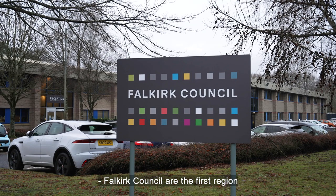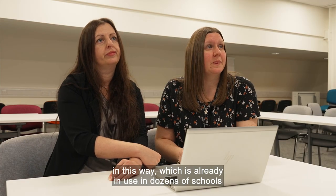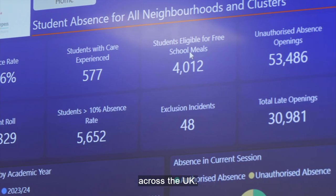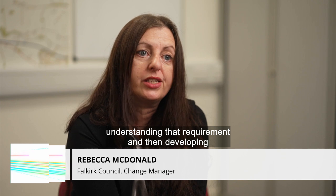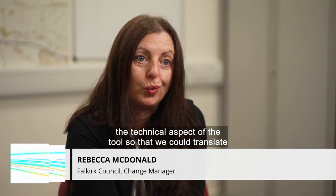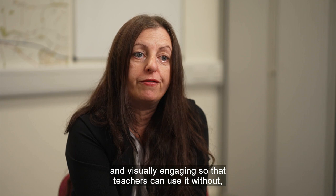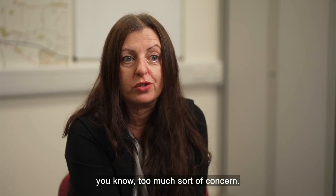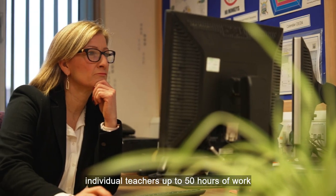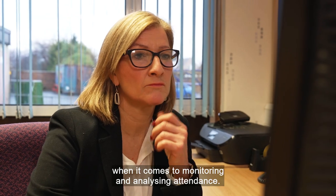Falkirk Council are the first region in Scotland to pioneer Community Brands software in this way, which is already in use in dozens of schools across the UK. Many hours were spent with frontline staff understanding their requirements and then developing the technical aspect of the tool, so that complex data could be translated into something really simple, intuitive and visually engaging. The cloud-based software can save individual teachers up to 50 hours of work when it comes to monitoring and analysing attendance.